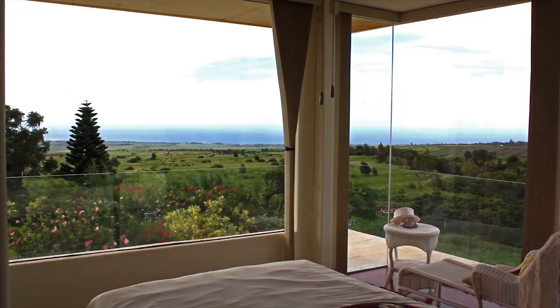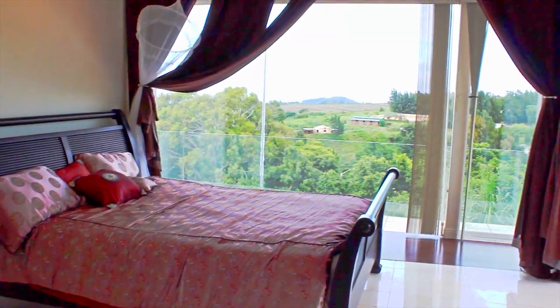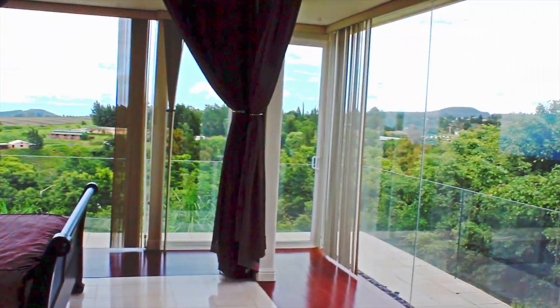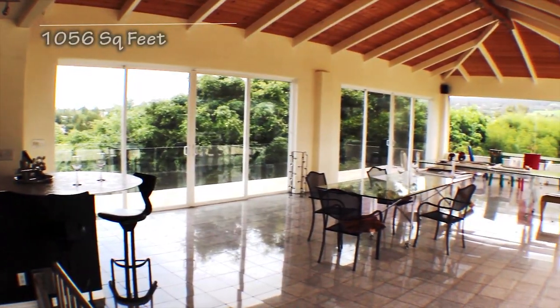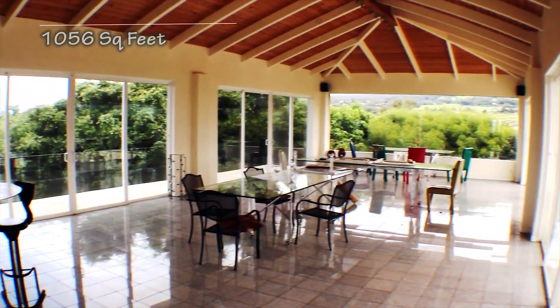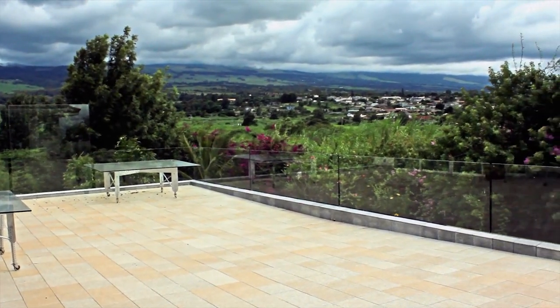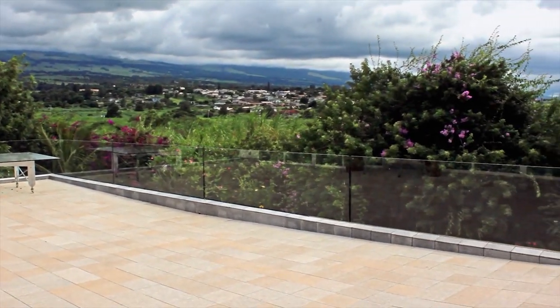The upstairs bedrooms have a fantastic view through floor-to-ceiling windows. The glass-enclosed Grand Banquet Hall measures over 1,000 square feet and opens to magnificent viewing decks on either side, perfect for large gatherings.